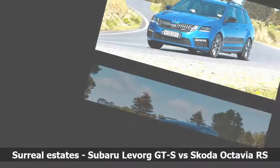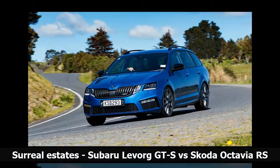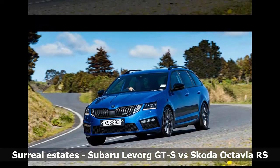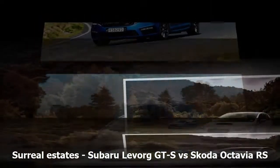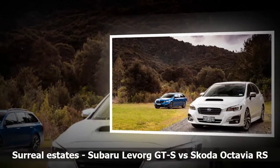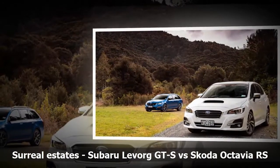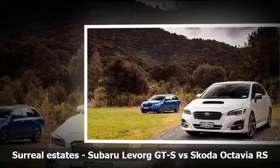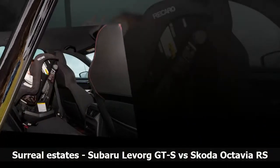Driving position favours the Skoda — you're sitting too high in the Levorg, though tall people may not find this an issue. Seats in both are sports-encompassing, those in the Subaru firmer but the softer suspension compensates. Both have lumbar adjustment. The centre console has a sharp edge that rubs your left knee in the Octavia. In the Levorg you can brace yourself for corners with both knees, as it should be.